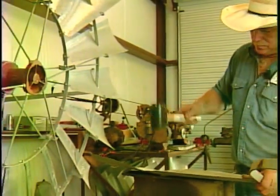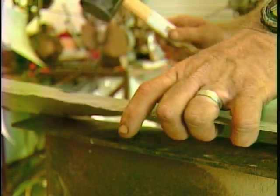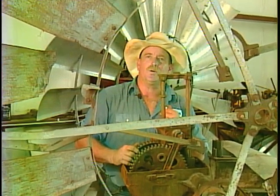I wanted one for my own place, so we got one and it needed quite a bit of work. One leads to another — people that I know decided they'd want some that are fixed, that were on a place or had been folded up.